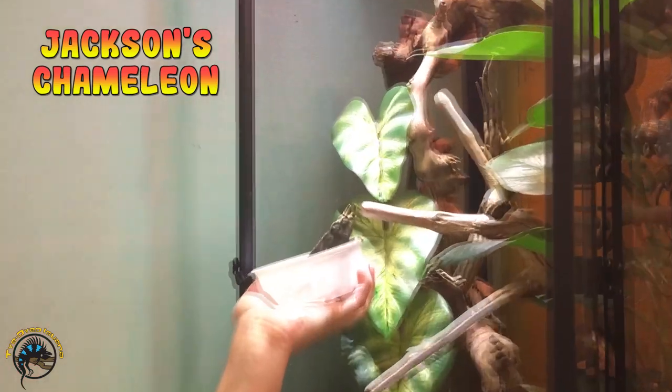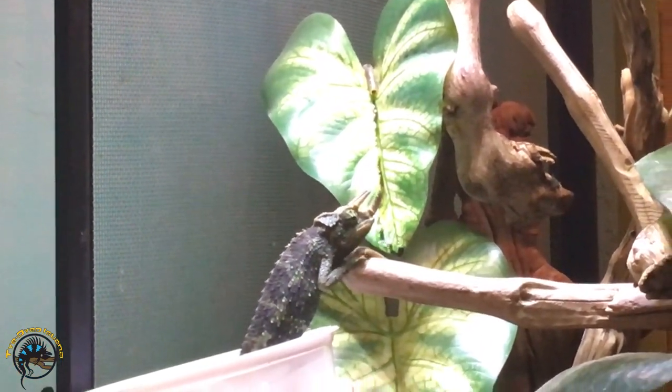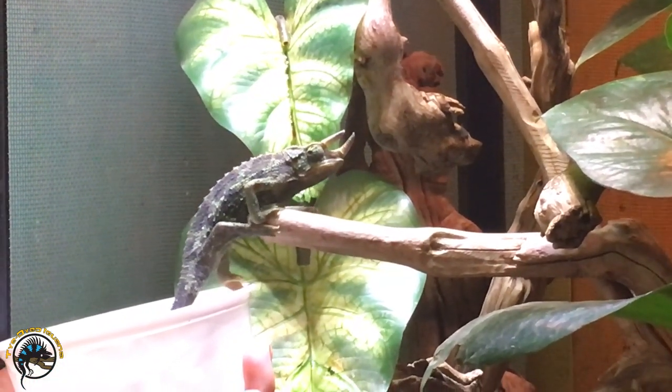I got a new Jackson's — a male Jackson's chameleon in. He is ready.